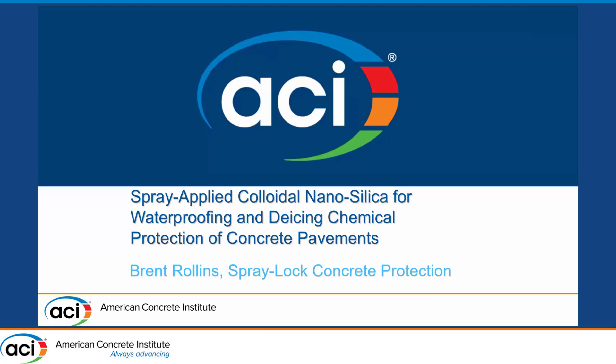Thank you so much for coming today. If you had told me that I was going to be following Ping Kun Hu, I might not have talked. He's one of my heroes in colloidal silica research, as is Professor Shaw and Professor Wang. So thank you so much for coming.